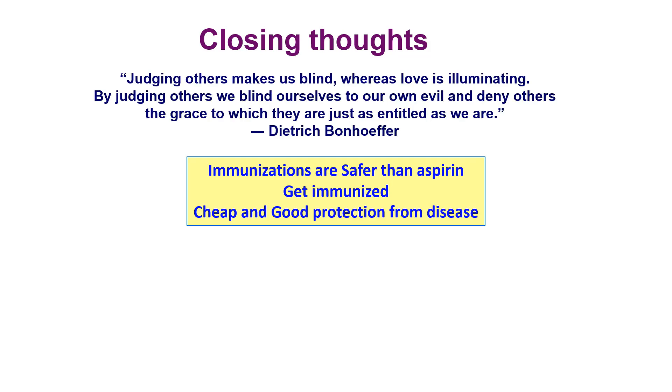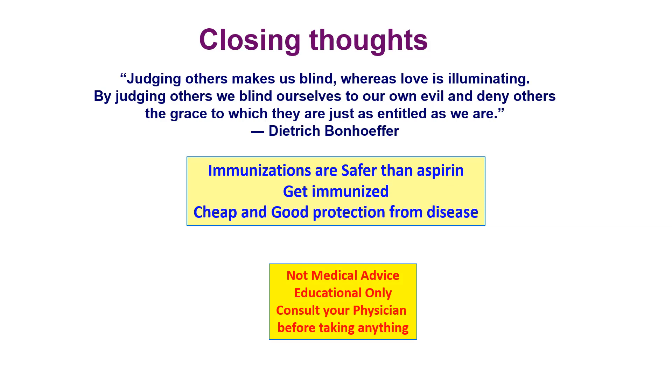Judging others makes us blind, whereas love is illuminating. By judging others, we blind ourselves to our own evil and deny others the grace to which they are just as entitled as we are. — Dietrich Bonhoeffer. Remember, this is not medical advice; it's for educational purposes only. Consult your physician before taking drugs or supplements.